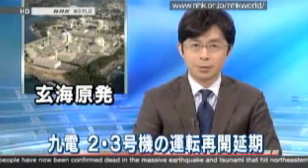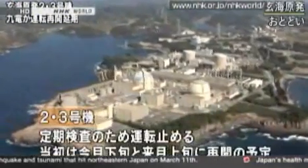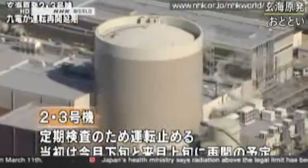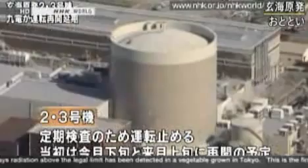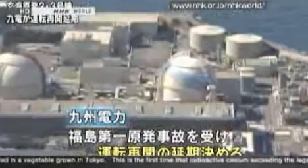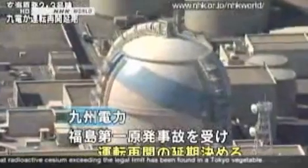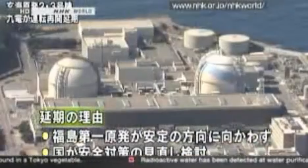Kyushu Electric Power Company has suspended operation of Genkai Nuclear Power Plant reactors number two and three. The company had intended to resume operations between the end of this month or early in April, but has decided to postpone the resumption. The reactors had been suspended for regular inspection and were due to resume between late March and early April. Given the catastrophe at Fukushima Daiichi Nuclear Power Plant, Kyushu Electric has decided to postpone, and has not yet decided when operations will resume.